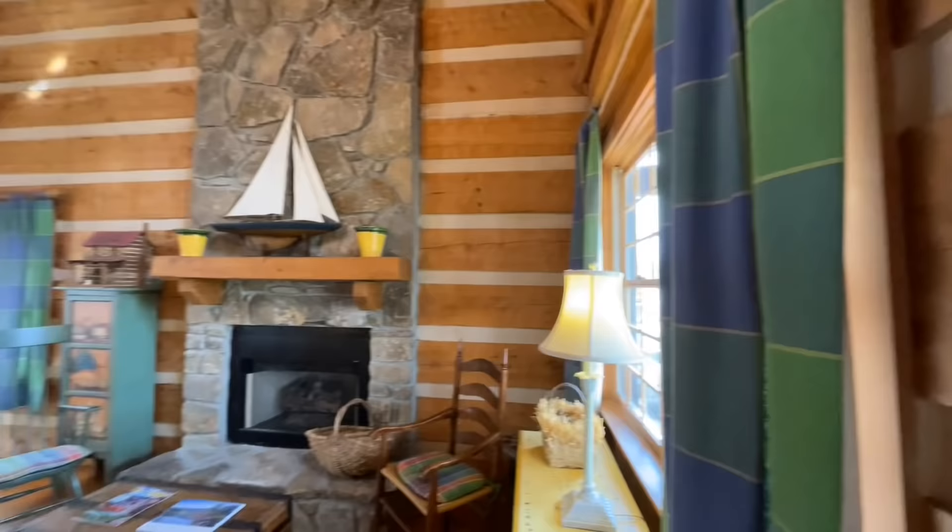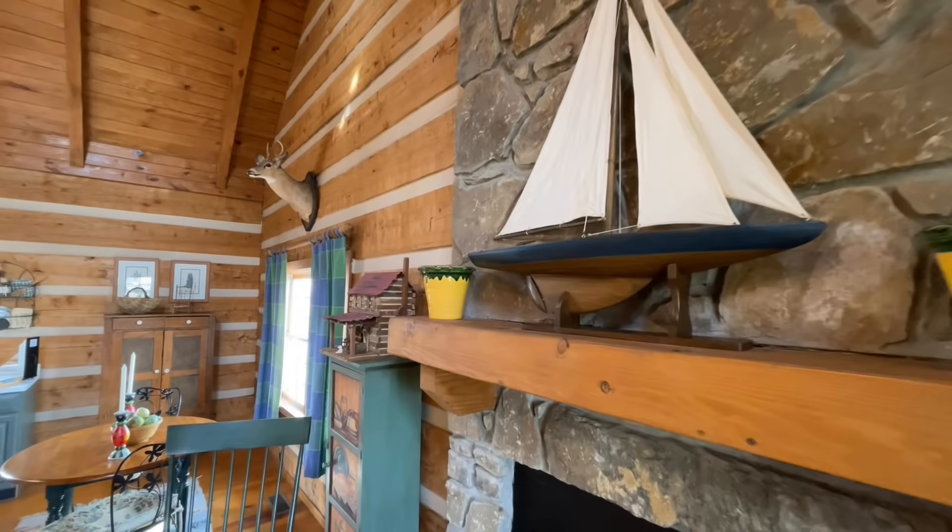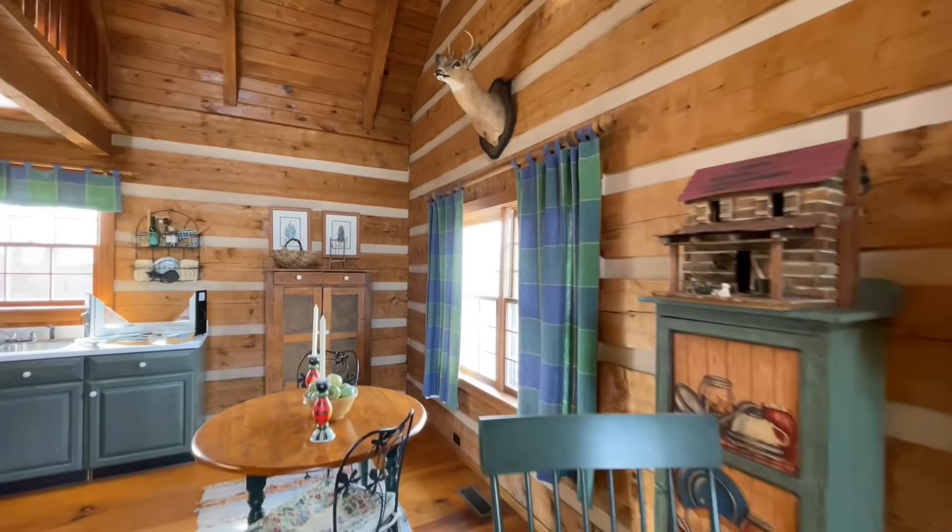Coming over and checking out the fireplace — nice big mantel right here. And then you do have your stone hearth and gas logs. Very pretty. Now I'm sure if you were into real wood burning fireplaces, that's something they could also accommodate you with. Everything within these homes is completely customizable, which is super cool.